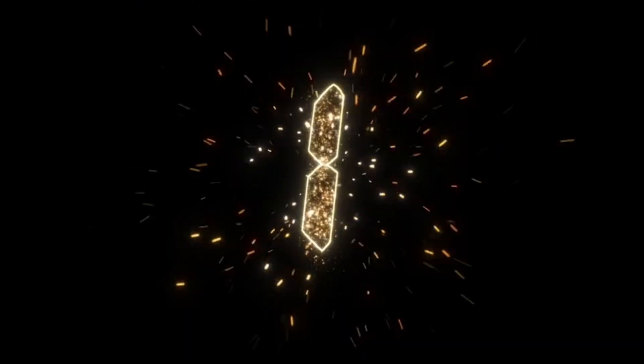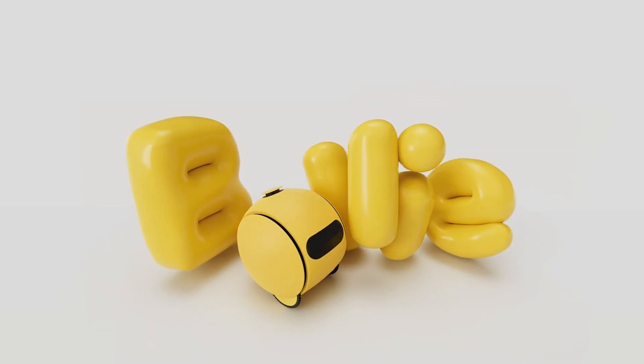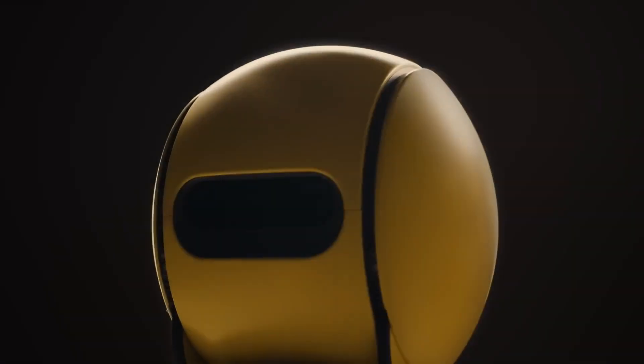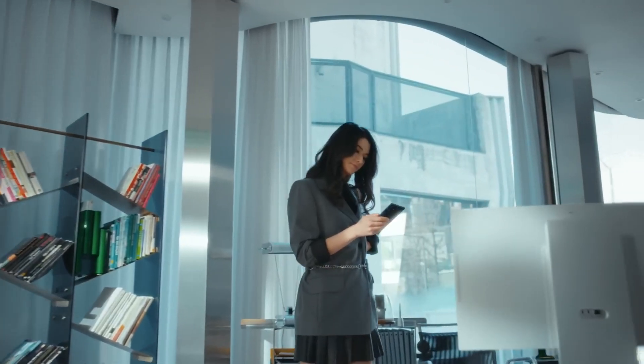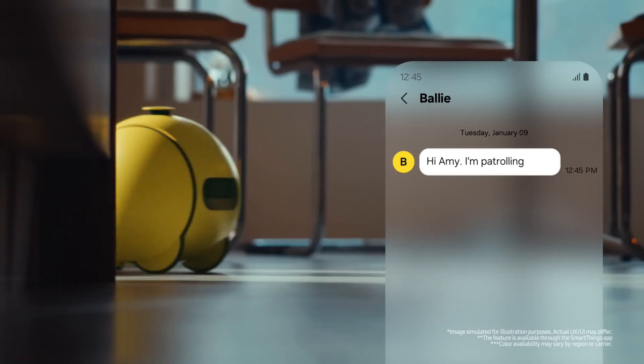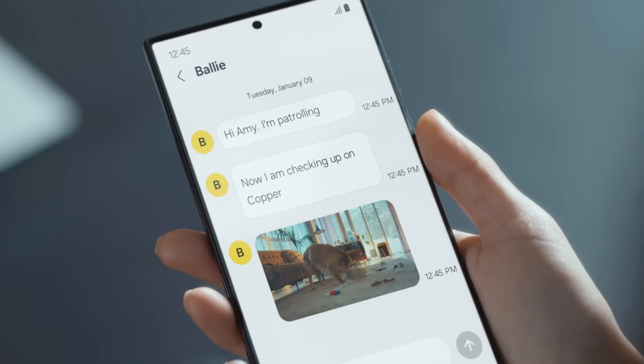Welcome to Tech2Go. I'm your host Toby, and today we're diving into Samsung's newest and most intriguing innovation, the Ball E Home AI Companion Robot. This adorable ball-shaped bot is finally rolling from concept to reality, and I've got all the details on what makes it special, how it works, and when you can get your hands on one.